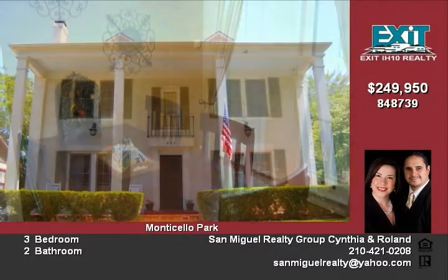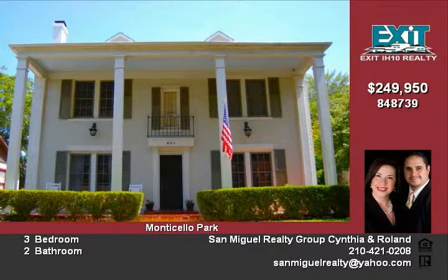Just a few minutes' drive from historic downtown provides your family a venue of many restaurants, museums, theaters, and a variety of weekend entertainment spots.